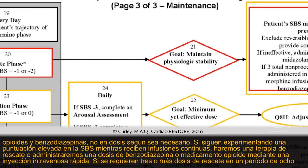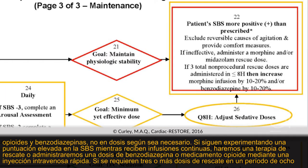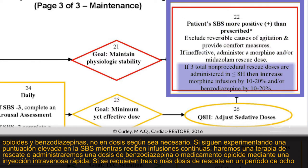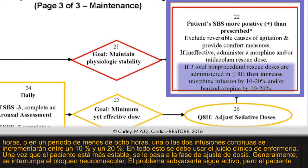These patients are usually maintained on continuous opioid and benzodiazepine infusions, not as-needed doses. If on continuous infusions they are still experiencing an elevated SBS score, we will rescue them with a bolus dose of either the benzodiazepine or the opioid. If three or more rescue doses are required in an eight-hour period, then one or both of the continuous infusions are increased by 10% to 20%. All of this involves nursing clinical judgment.